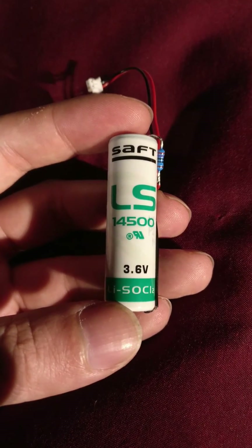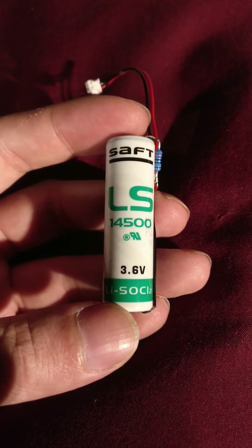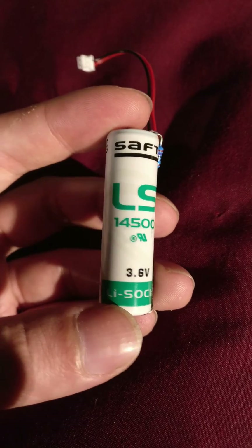Standard double-A's have a voltage of 1.5 volts and will only have about 800 to maybe a thousand milliamp hours of charge in them. So I just thought I'd share that interesting thing.